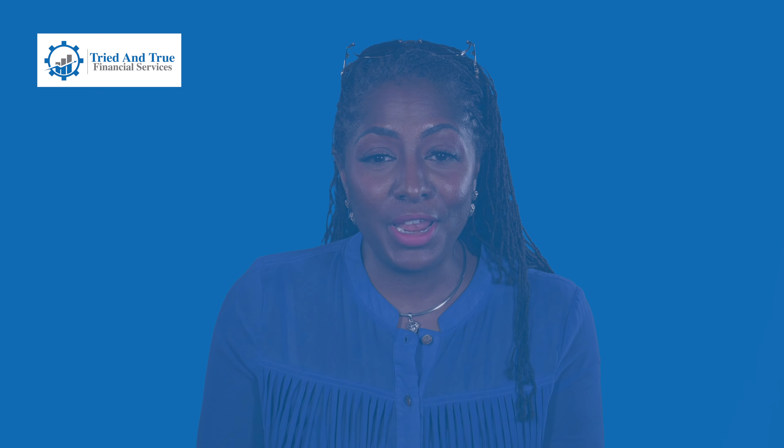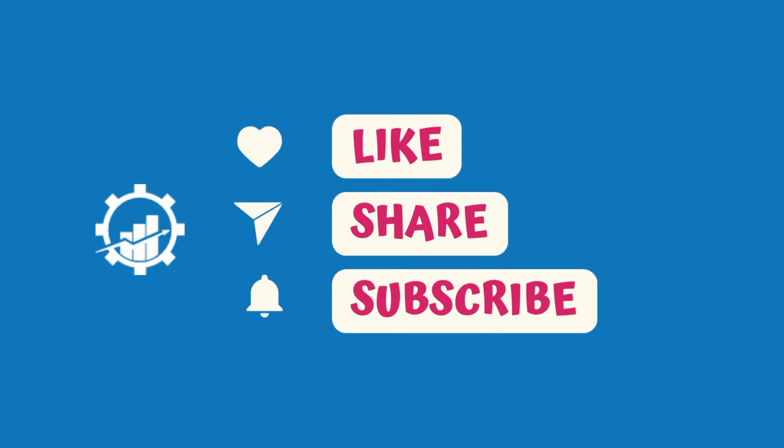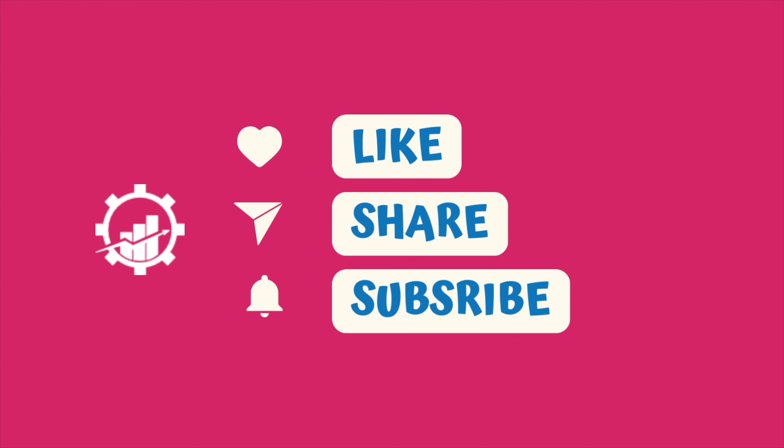Get started with our free business credit guide in the description below. If you found this information helpful, don't forget to give the video a thumbs up and subscribe to our channel for more valuable content. As always, feel free to leave any questions or comments below. Thank you for watching and we'll see you in the next video.